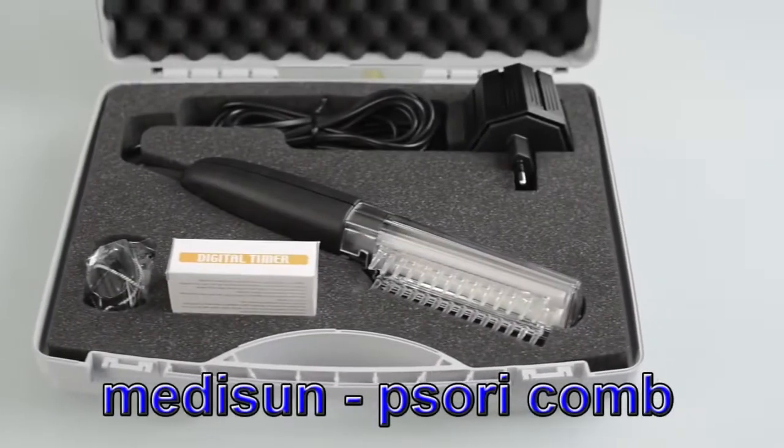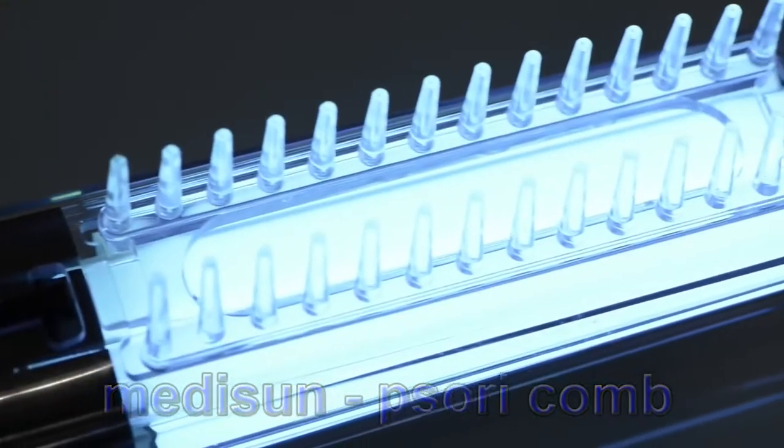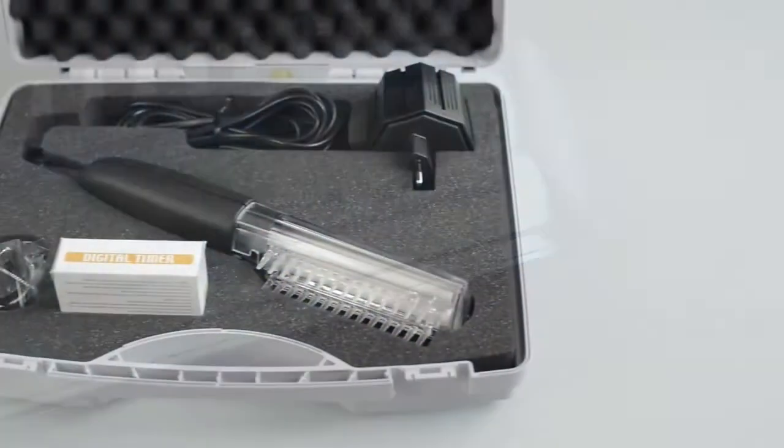Consistent treatment with the MediSun Psori comb permits outstanding therapy results even in the scope of treatment at home. The MediSun Psori comb is being recommended by many well-known dermatologists. MediSun: high quality for a reasonable price.